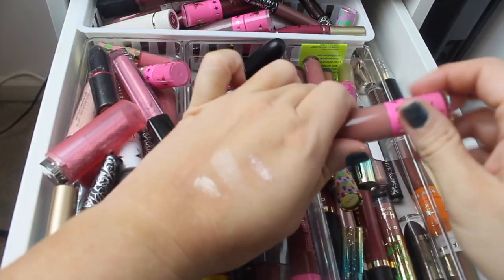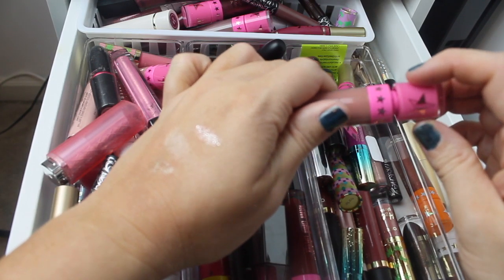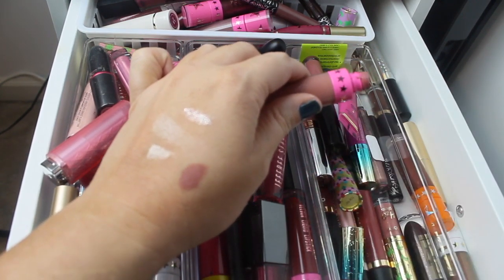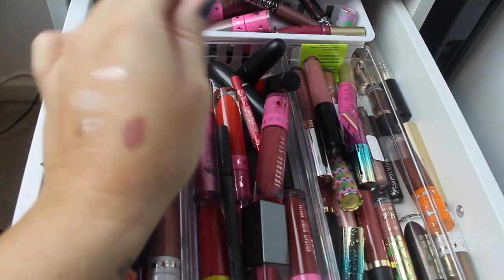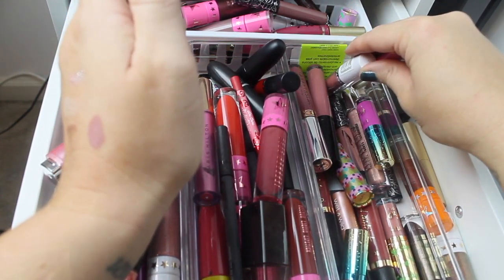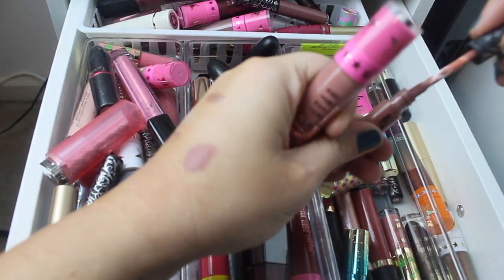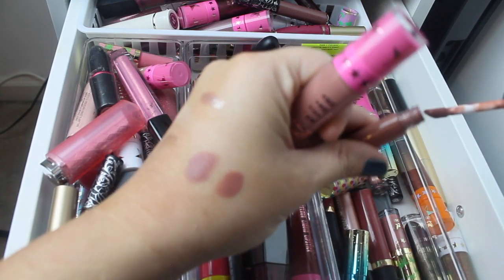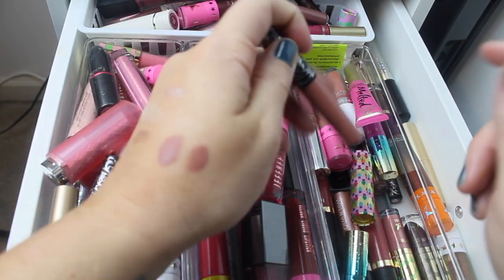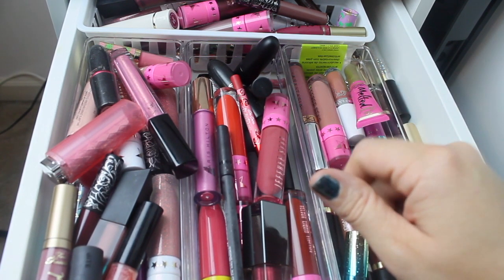There were some more pinky shades — oh, I have Brown Sugar. I think I want to give Brown Sugar something to be a topper on if it needs to be. I know for a fact I want to pull this Kat Von D one — I don't know the name of the shade because a pen exploded on it. Looking at the color, I'm probably going to top that Brown Sugar shade on top of it. And that's it.